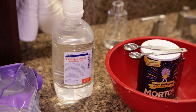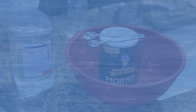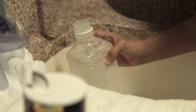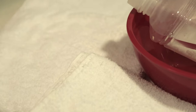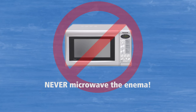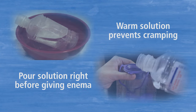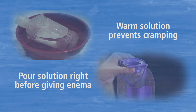Your doctor will decide which enema solution your child needs, and the nurse will show you how to prepare it. Warm the enema solution to body temperature. If you mix the solution yourself, use warm tap water. If the enema solution is in a pre-mixed bottle, you can place the bottle in a hot water bath. Never microwave the enema. Warm solution will help prevent abdominal cramping. Pour the solution into the enema bag right before you give the enema, as some additives can clog the tubing if they sit for too long.